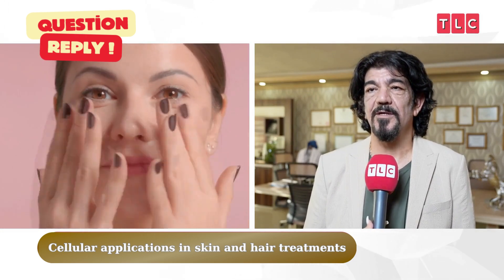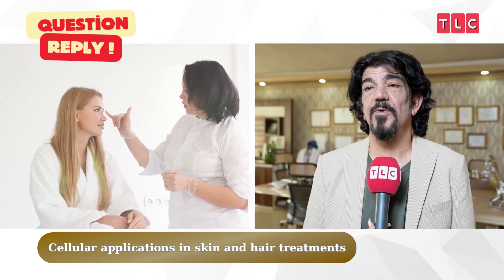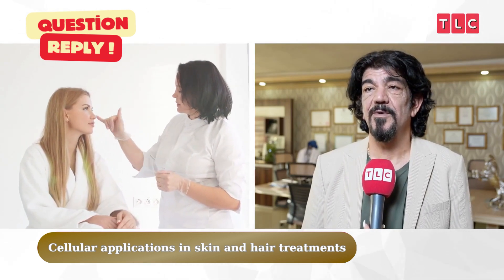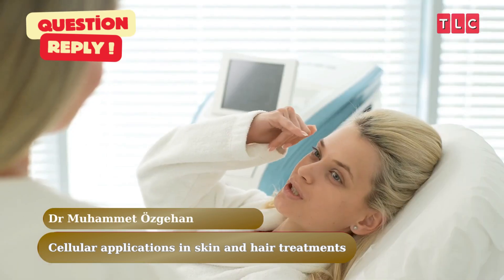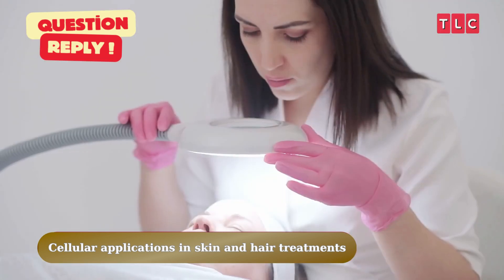However, mild redness, swelling, or sensitivity may rarely occur at the application site. There is no risk of a serious allergic reaction because these molecules are biologically compatible with the body. It is important that this procedure is performed by a specialist physician.